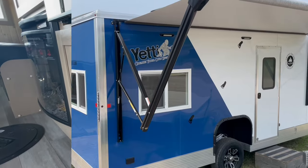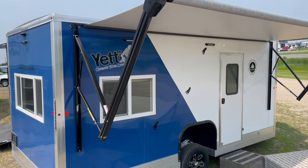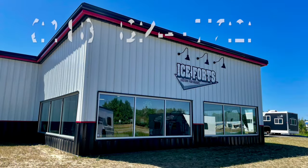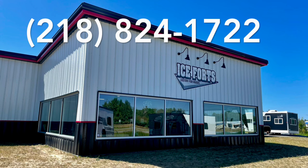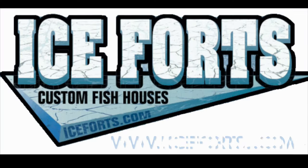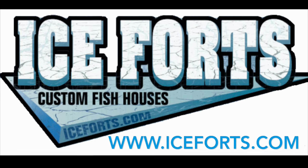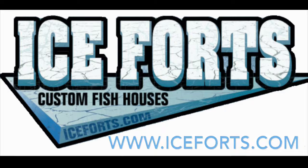For more detailed information about the Yeti GE 817 DKBF or other units in stock, please feel free to reach out to our dedicated team at 218-824-1722, or visit www.iceforts.com. If you prefer an in-person experience, you can visit our location on Highway 371 in Brainerd.